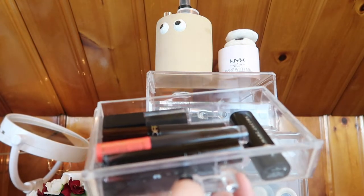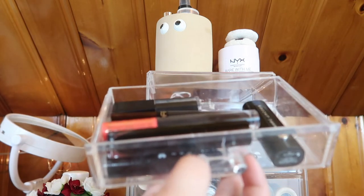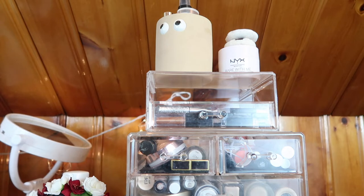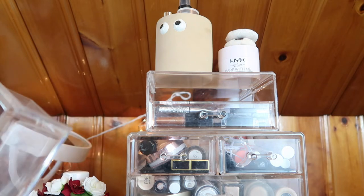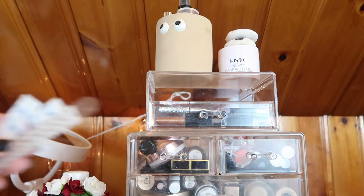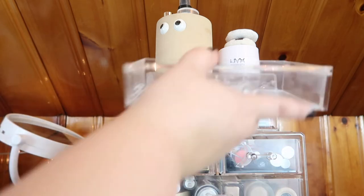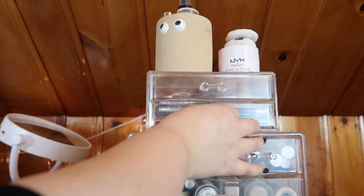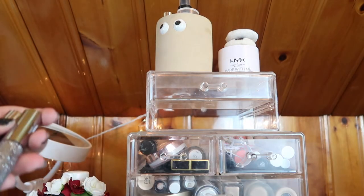The first drawer I want to empty out is this one because I already finished my black lipstick video — if you guys missed it, I'll throw it up in the cards. I want to put these back into my lipstick collection and open up this drawer for other things. All of these will be taken out again, so if you want to see my thoughts on all the black lipsticks and how I rank them, check out that video.